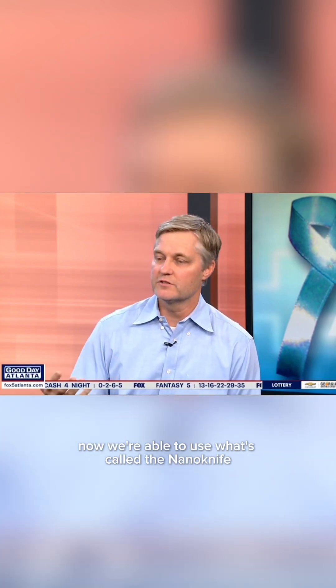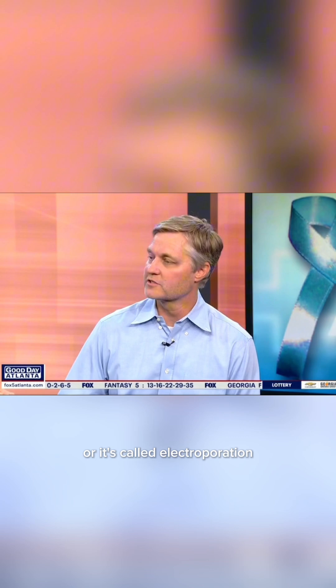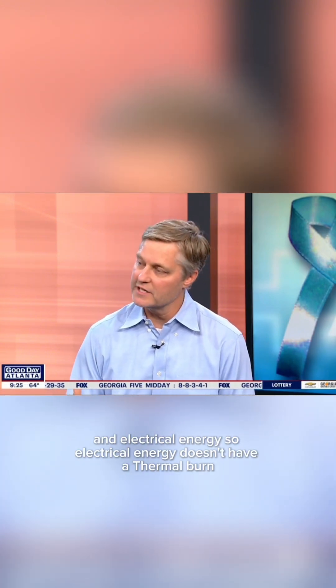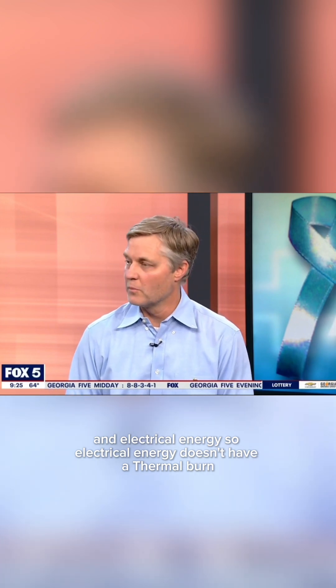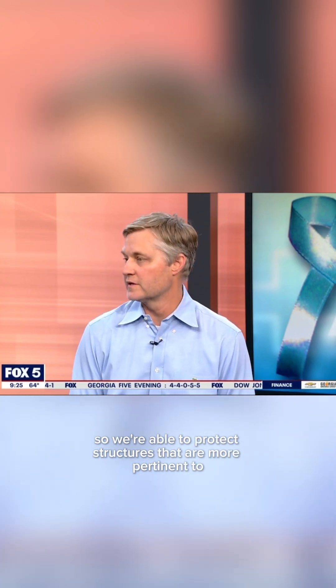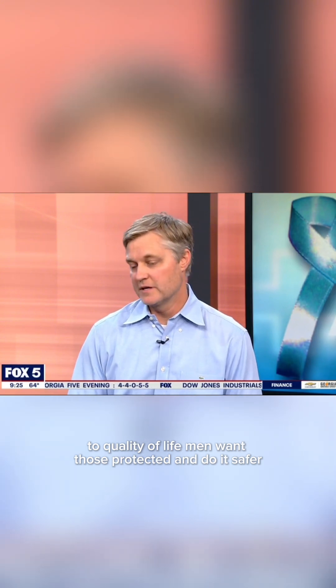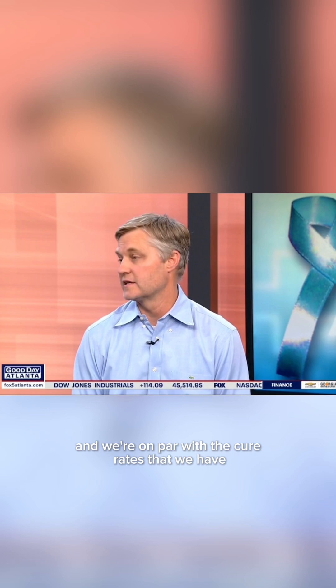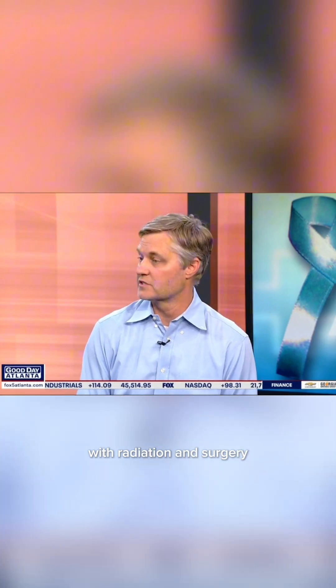Now we're able to use what's called the nano knife, or irreversible electroporation. Needles are placed in the prostate and electrical energy is applied. Electrical energy doesn't have a thermal burn, so we're able to protect structures that are more pertinent to quality of life. Men want those protected, and we can do it more safely — and we're on par with the cure rates we have with radiation and surgery.